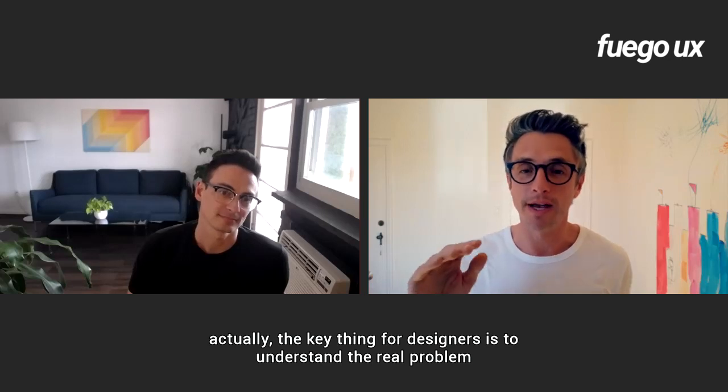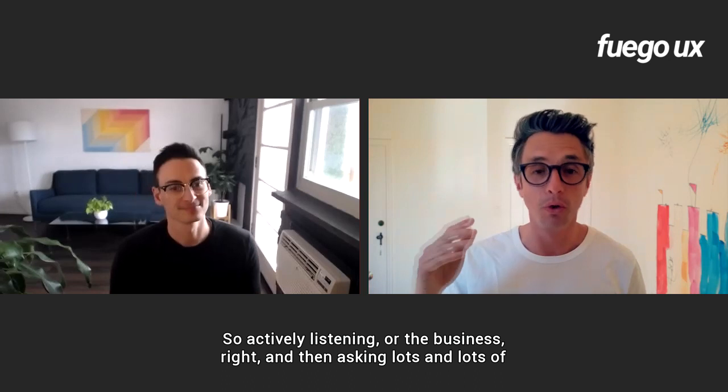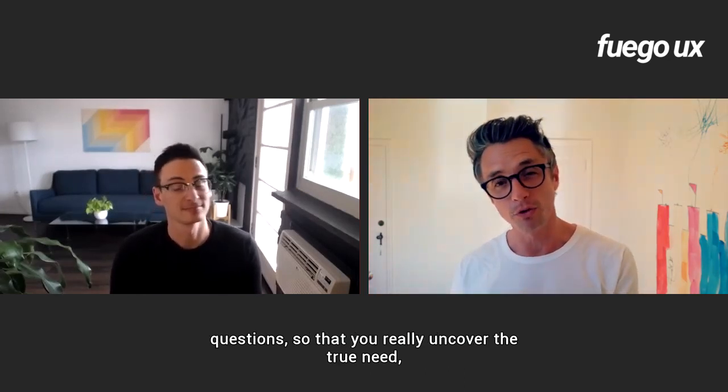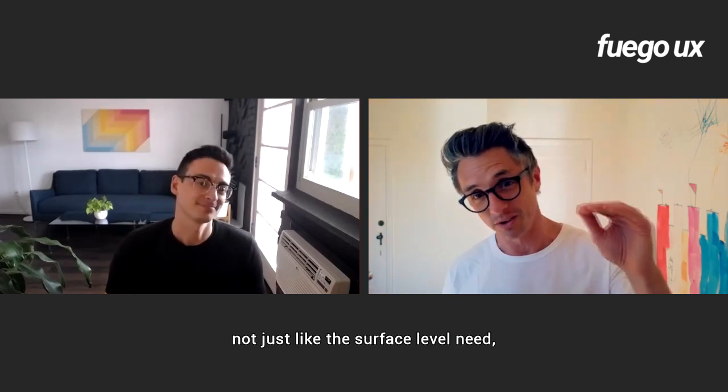Translating that to design — the key thing for designers is to understand the real problem from a customer or the business by actively listening and then asking lots and lots of questions, so that you really uncover the true need, not just the surface level need.